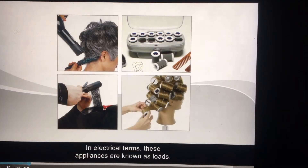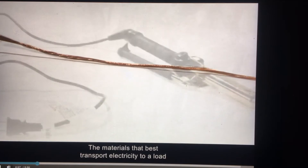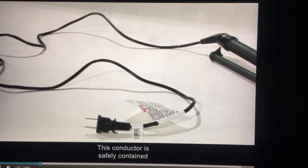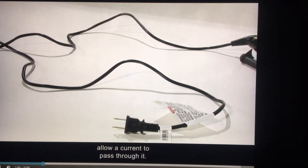In electrical terms, these appliances are known as loads — any device that is waiting to be activated by electric current. The materials that best transport electricity to a load are called conductors, which are silver or copper. This conductor is safely contained in an insulator, which is material that does not allow a current to pass through it.